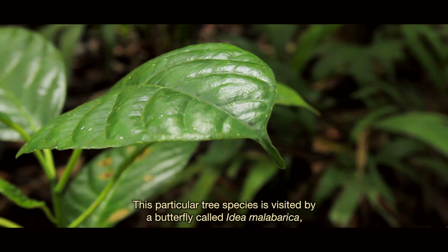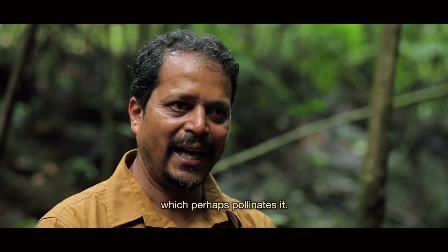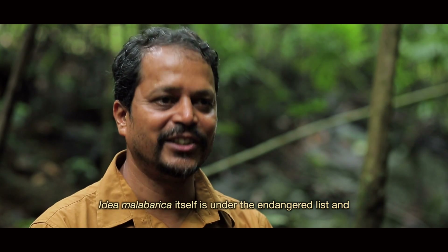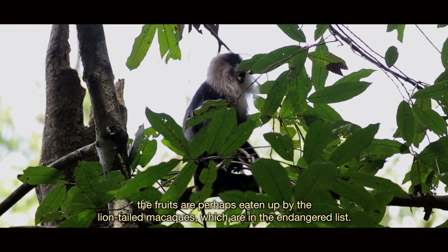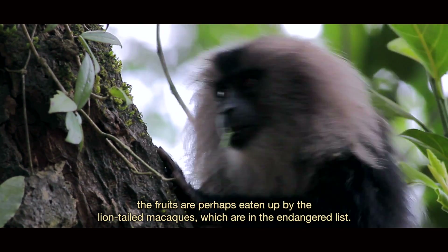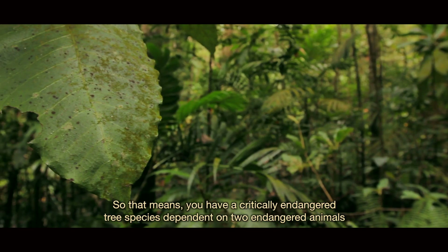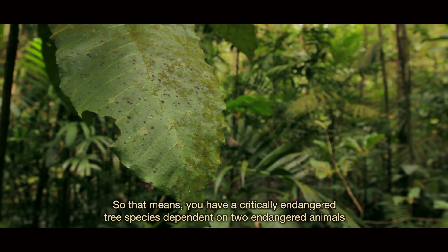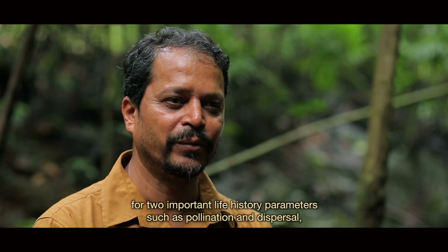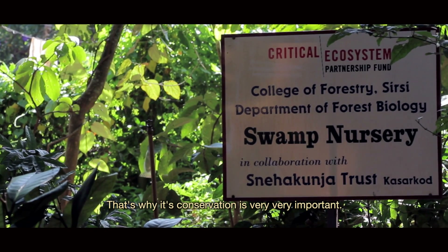This particular tree species is visited by a butterfly called Idea malabarica, which perhaps pollinates it. Idea malabarica itself is on the endangered list. The fruits are perhaps eaten by lion-tailed macaques, which are also on the endangered list. So you have a critically endangered tree species dependent on two endangered animals for two important life history parameters — pollination and dispersal — making it an extremely critical association. That is why its conservation is very, very important.